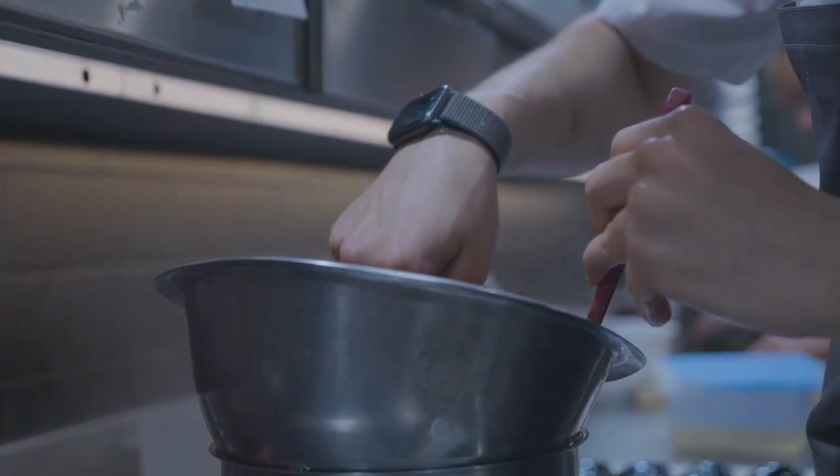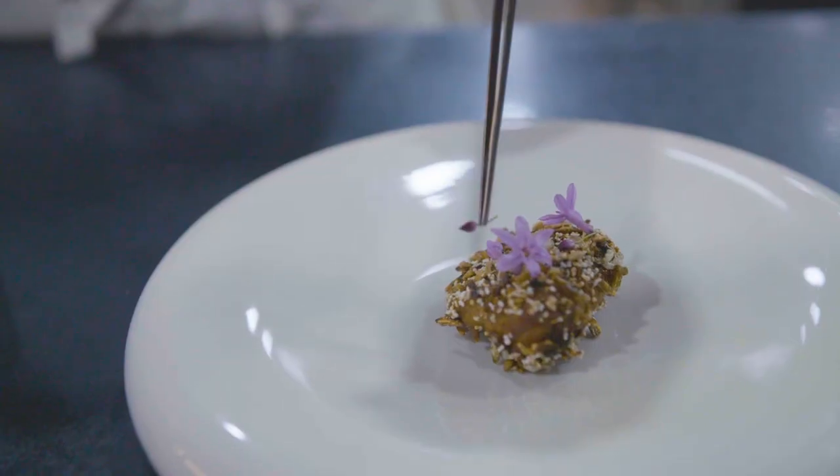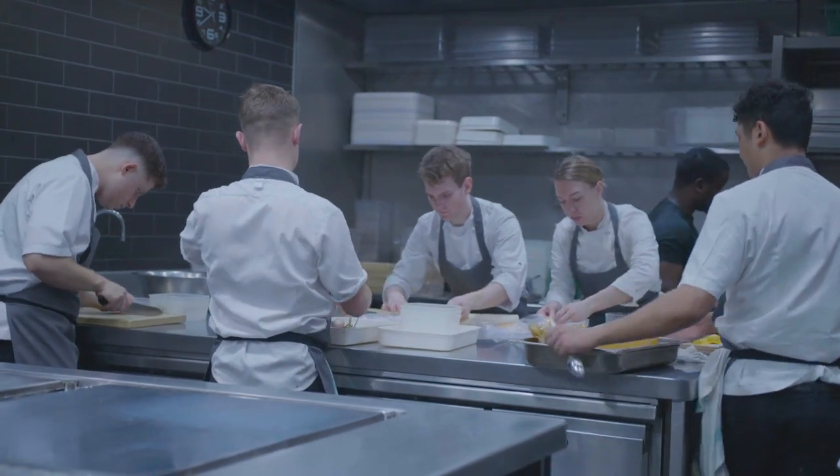For us here, it's very much about taking the best product and cooking or preparing it the best way we know how, and putting that on the plate. There are no tricks, no show, no theatre — essentially it's just honest.